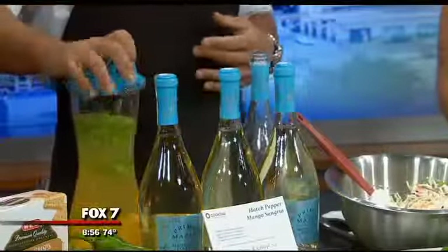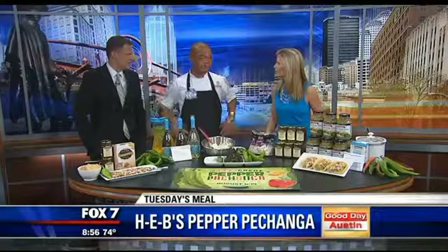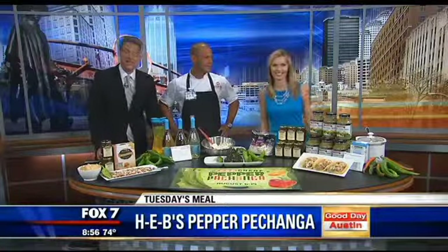Those are great ideas. Definitely stop by H-E-B — we've got roasted Hatch Peppers in your produce department, and it's just a big old pepper party this year. Any way you want to do them. All right, Steve, thank you so much — we appreciate it as always.